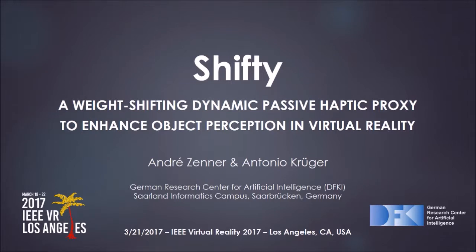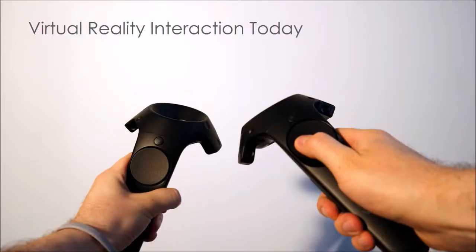I'm Andre, a PhD student and researcher at the German Research Center for Artificial Intelligence. Today I'm going to talk about our paper Shifting, which I've done together with my advisor Antonio Krueger. I'll discuss how we can enhance the perception of interacting with virtual objects in a virtual environment.